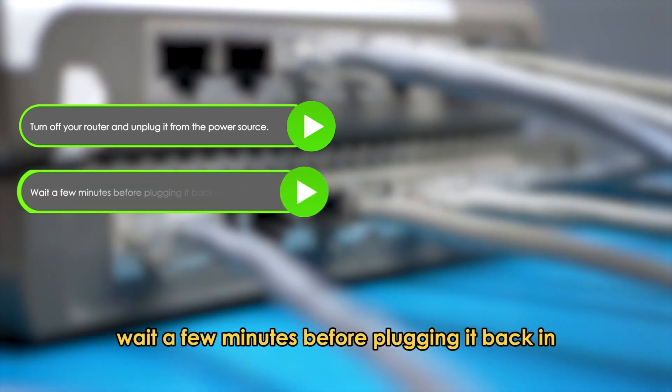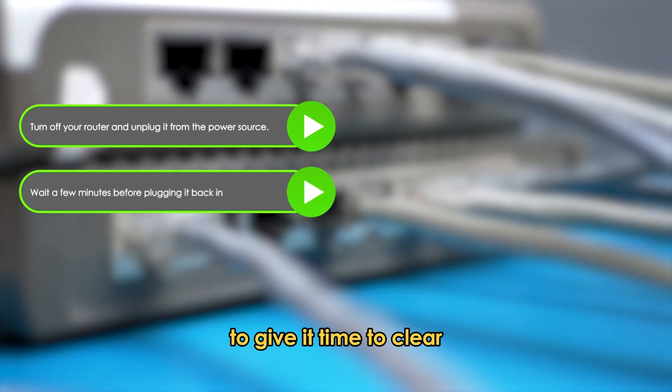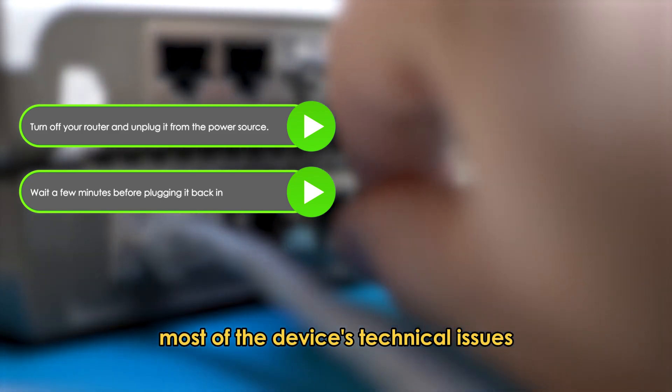Wait a few minutes before plugging it back in to give it time to clear most of the device's technical issues.